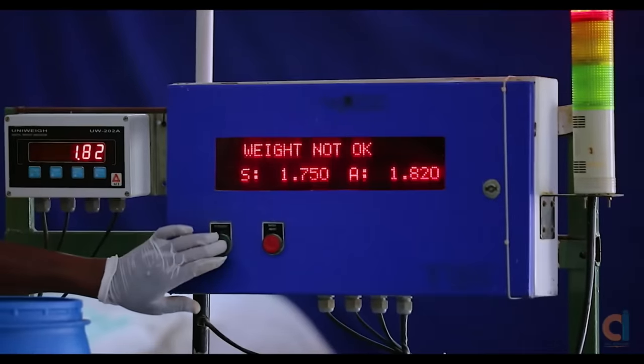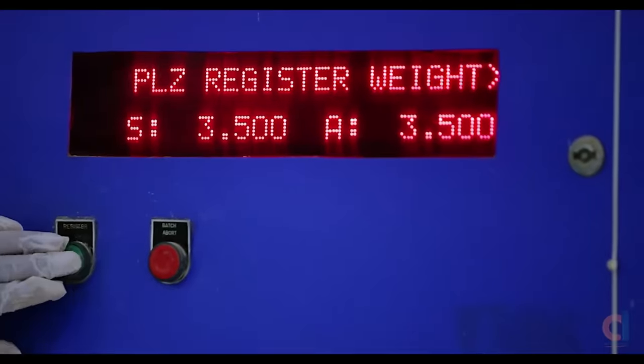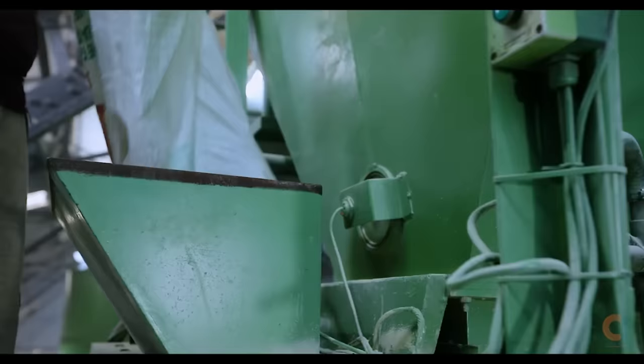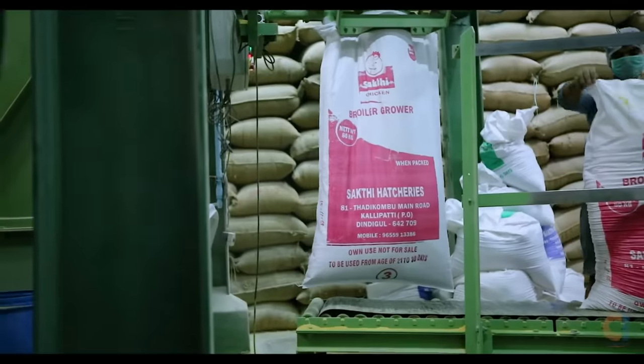After adding each ingredient, the operator has to register it to view the next material. Inaccurate weight is not accepted. Once all the materials are added, the display shows batch over. This system eliminates human error and ensures consistent premix quality.